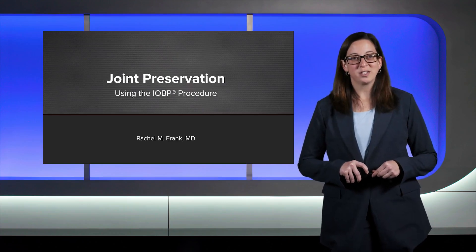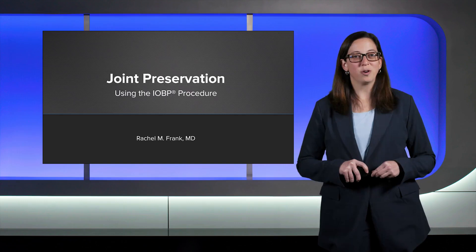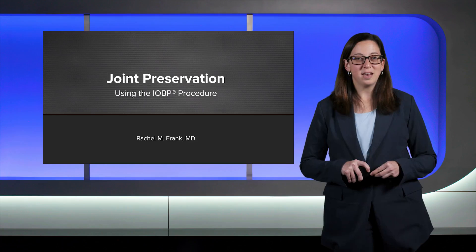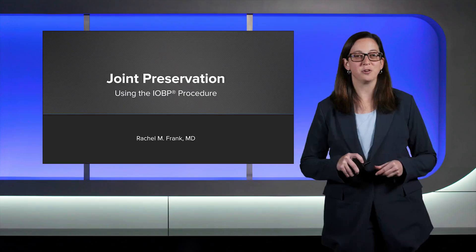My name is Rachel Frank and I'm a sports medicine and shoulder surgeon as well as the director of the Joint Preservation Program at the University of Colorado in Denver. Today we will be discussing joint preservation with the IOBP procedure.